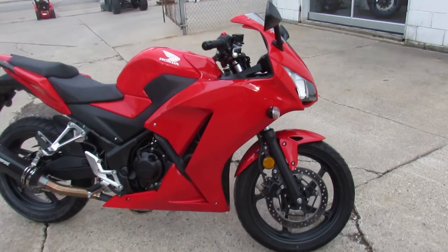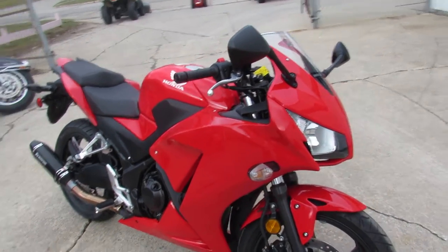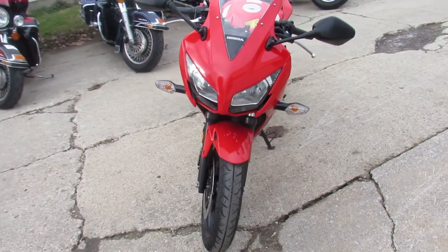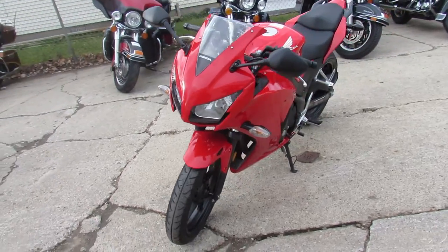Hey guys, ApprovalPowerSports.com here doing some videos on the used sport bikes. We've got over 200 pre-owned sport bikes in the showroom. This one here is a 2015 CBR 300R for sale.